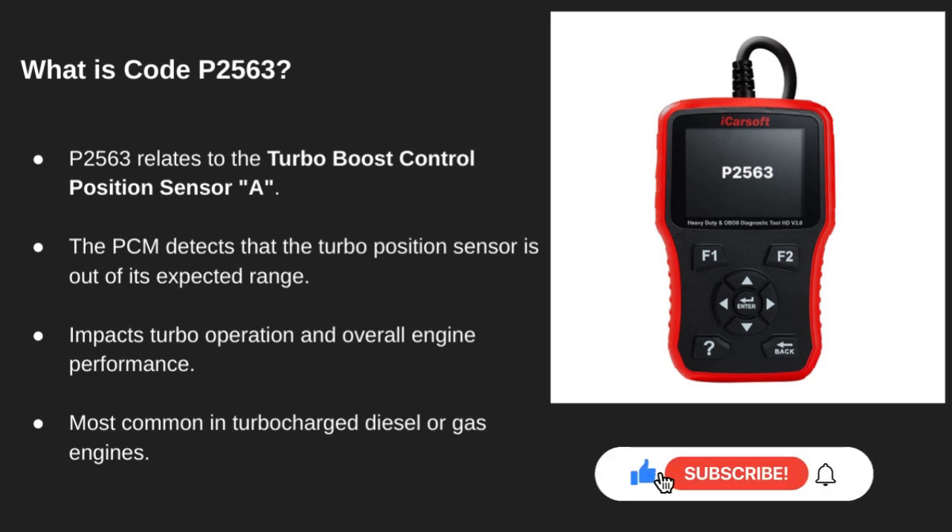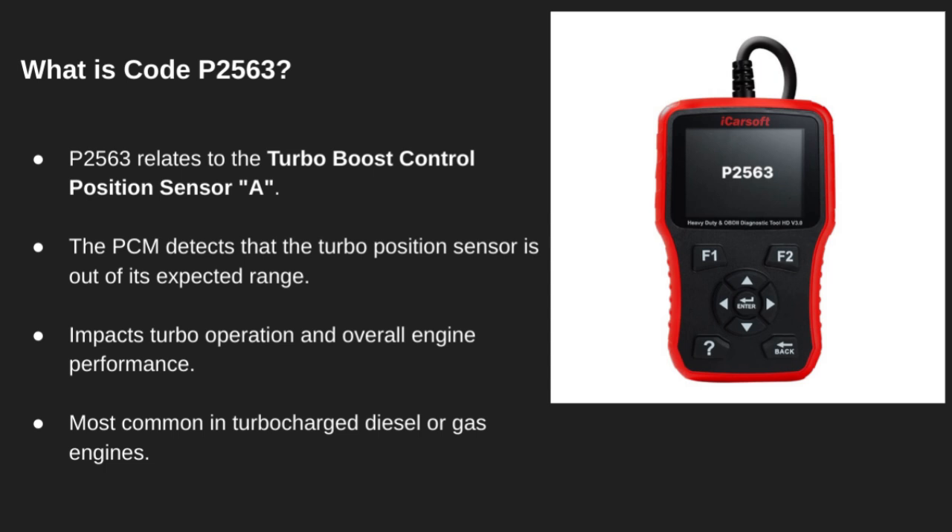In this video, we're going to break down diagnostic trouble code P2563. If your turbocharged engine isn't performing like it should, this code could be why. Code P2563 means there's an issue with the turbocharger boost control position sensor, labeled as Sensor A.